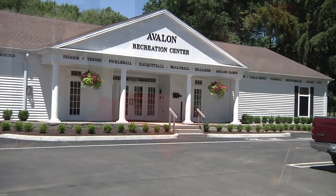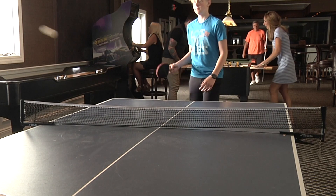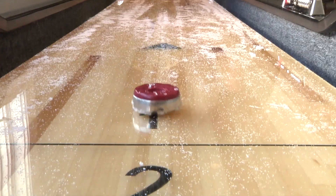The Avalon Recreation Center is a place for the entire family to have some fun. The game room is full of free activities including ping pong, foosball, billiards, video games, and pinball and deck shuffleboard.